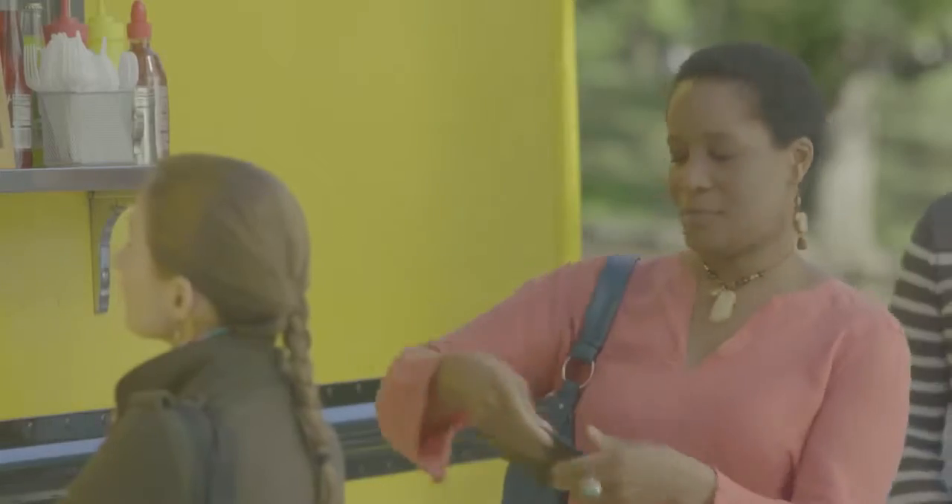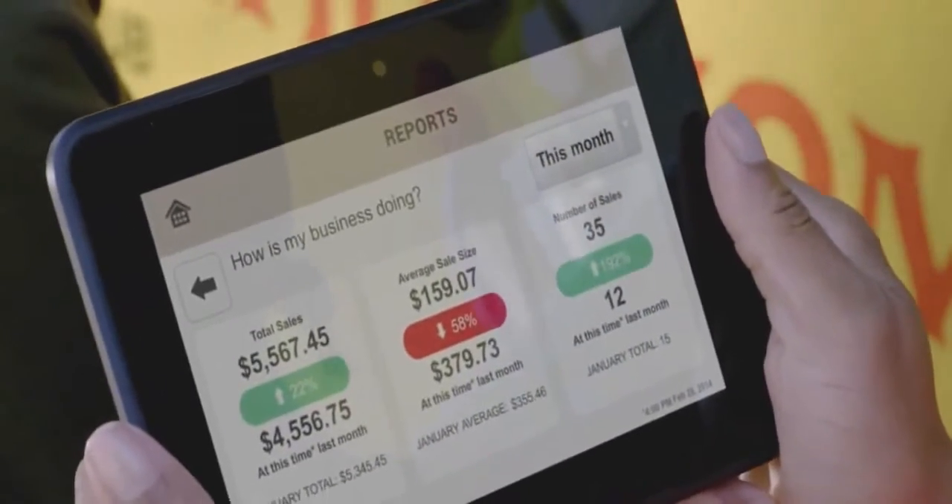Track sales and get business insights with the app. With Amazon Local Register you get paid faster and save more money with every swipe.